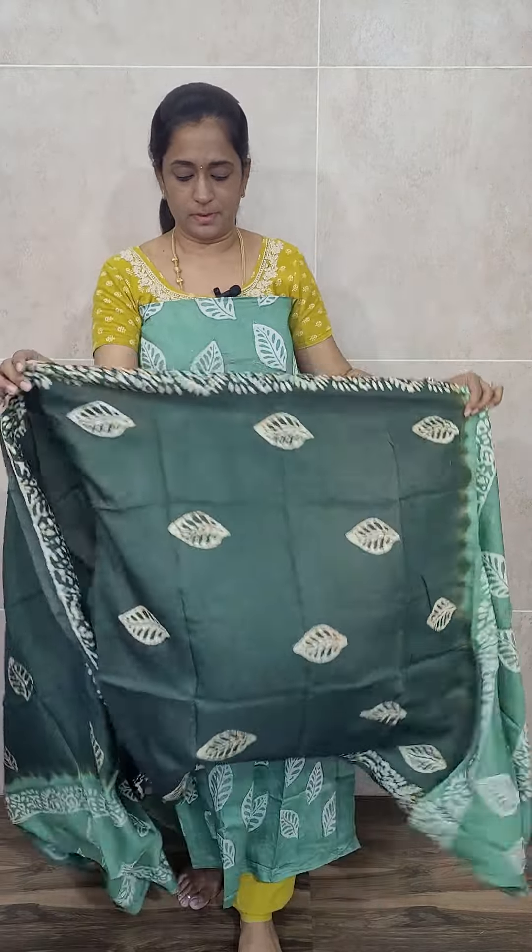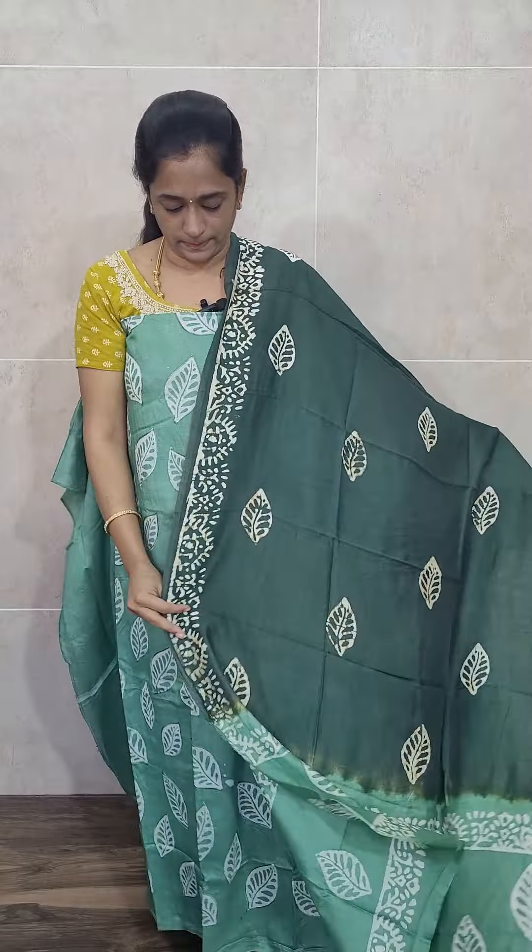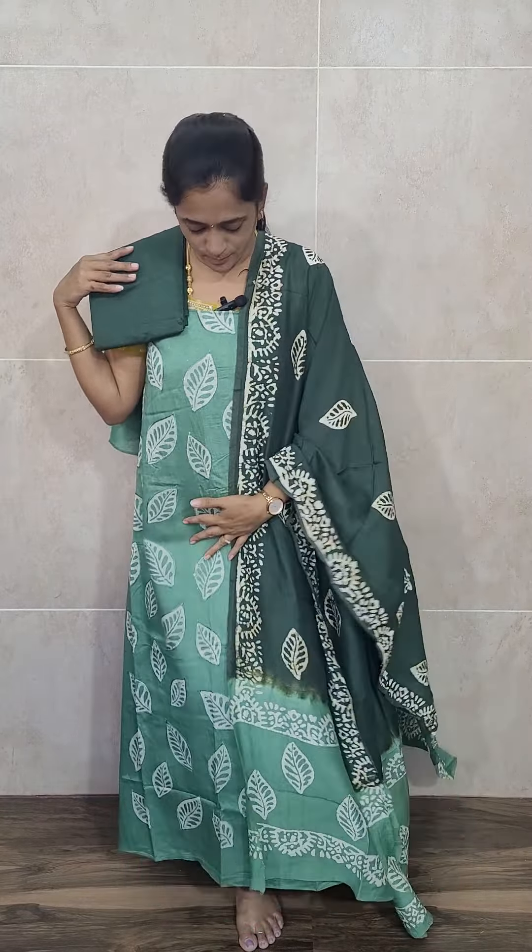This is how the pale green top will look. With this you will be getting a double-shaded dupatta — a combination of dark green and light green — with complete batik prints. The bottom is a dark green cotton silk. Priced at just 1350. The top is soft silk with complete batik prints, and on the batik print you will also get simple embroidery work. The dupatta is also soft silk with complete batik print, and the bottom is plain cotton silk.